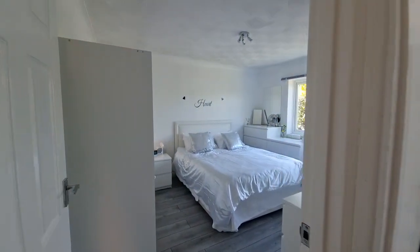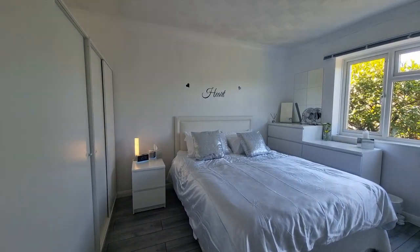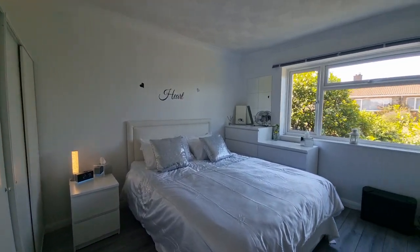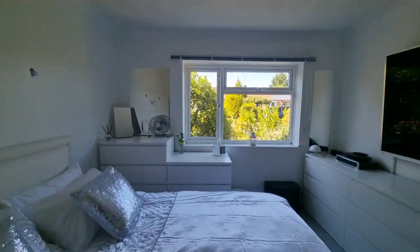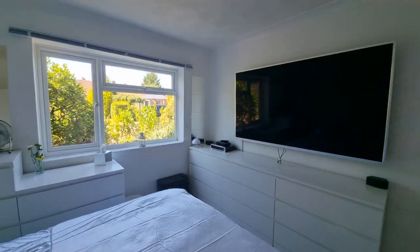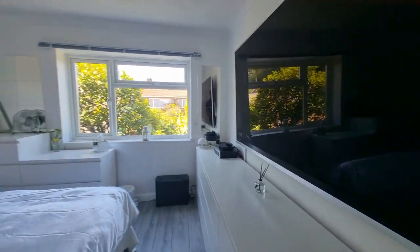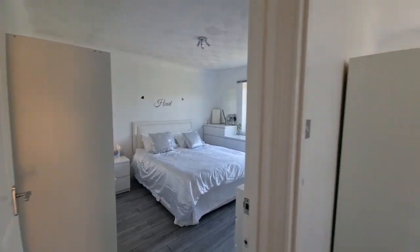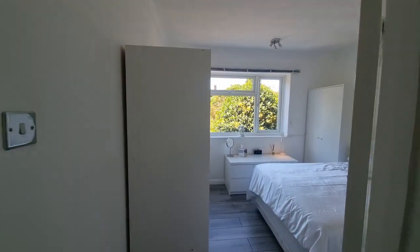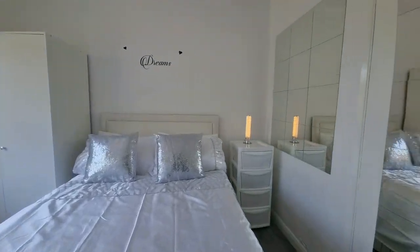Bedroom one — as you can see, a really good size double bedroom with a window looking out to the front. Next room along is bedroom two — again a double bedroom, so we've got two double bedrooms.